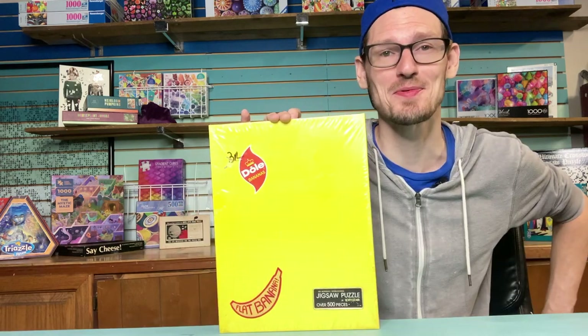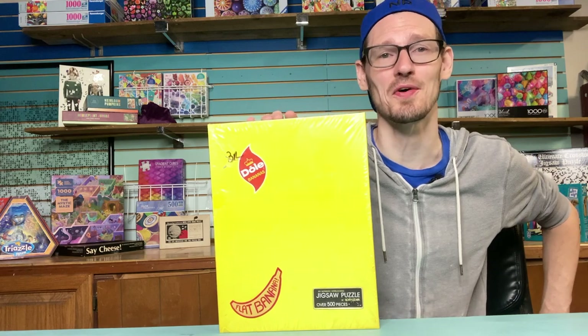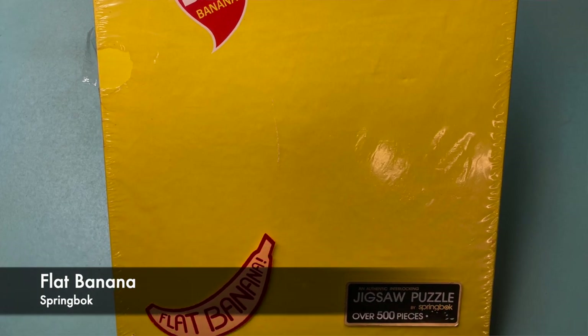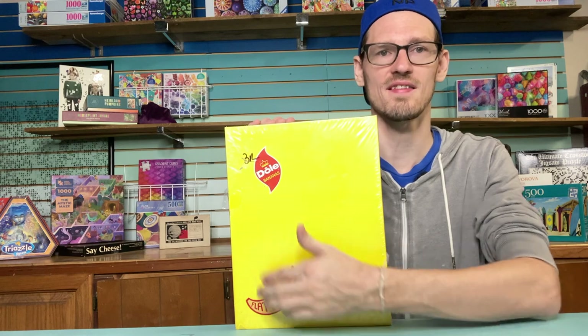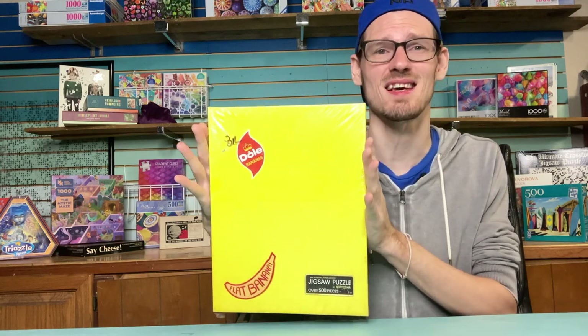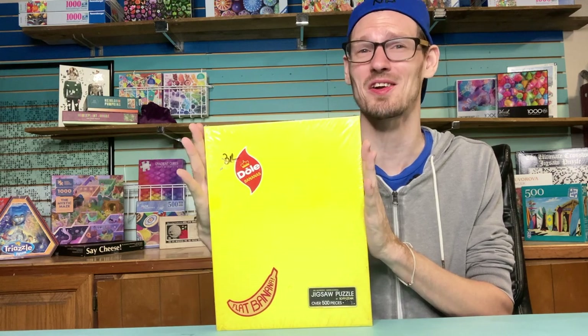I talked about this one on my Instagram — I found it in a thrift store for a few dollars. This is the Dole Flat Banana, a really special vintage Spring Box from 1979. It's an all-yellow puzzle with just a Dole sticker on it. I found it still sealed in the original wrap from 1979, which is really special and rare. So I can't decide if I'm going to unwrap it or not — it's a shame for it to sit in the wrapper and never be solved. I'm still thinking about it.